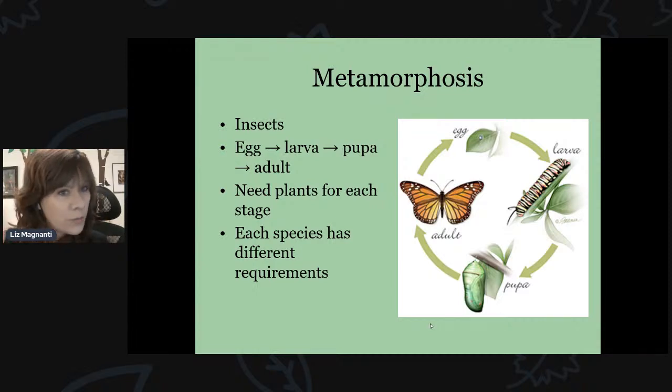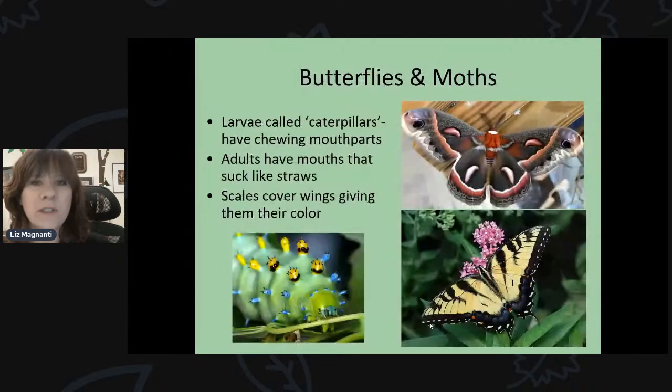A super simple example is milkweed, because monarch butterflies depend on it — not only for the nectar the plant produces, but also to lay their eggs on for the caterpillars to eat. So you can sustain the population just on one type of plant. But it's usually not the same for every species — each species has different requirements, though there's some overlap.